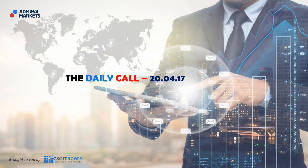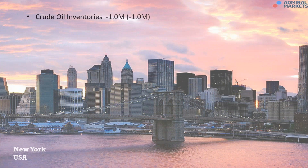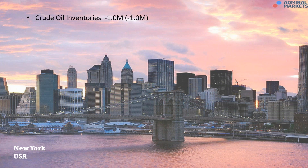Good morning traders and welcome to the daily call, today Thursday the 20th of April. Before we get started, please understand that any advice in today's session is of a general nature only and that your personal circumstances have not been taken into consideration. So let's get started.